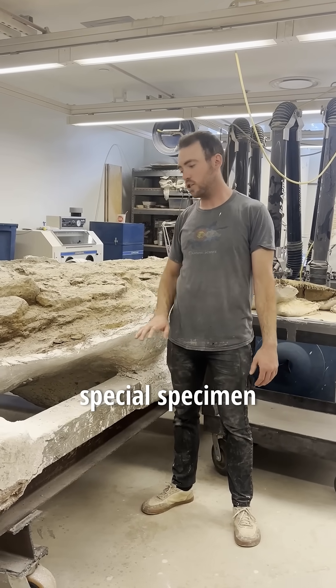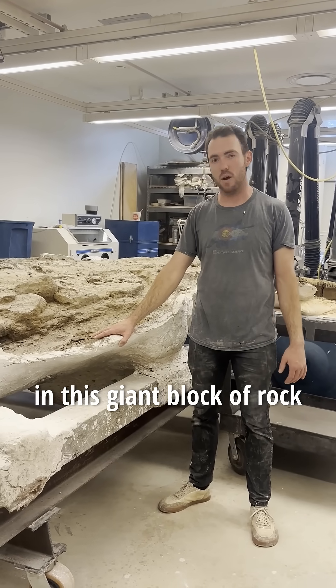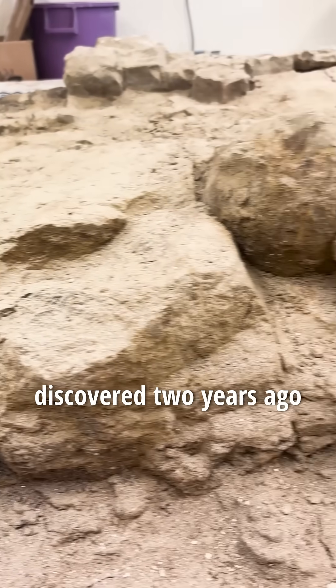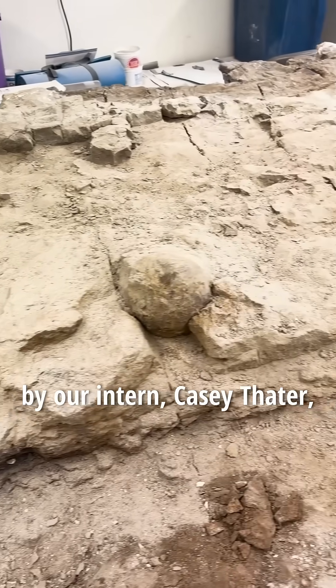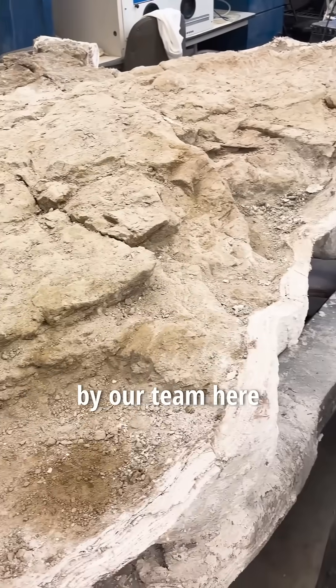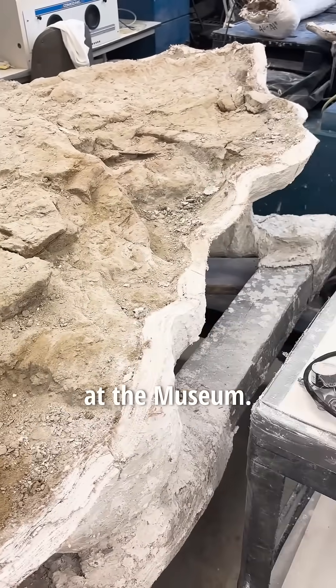We have one really special specimen in this giant block of rock right next to me here. This is an exceptional triceratops discovered two years ago in North Dakota by our intern Casey Thader, and collected this year by our team here at the museum.